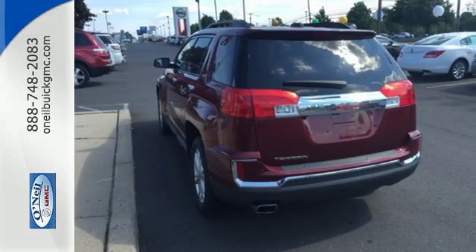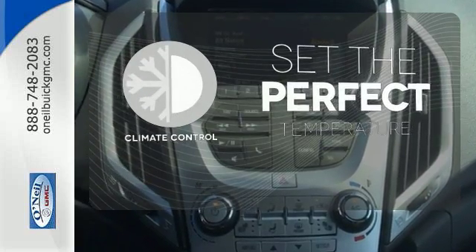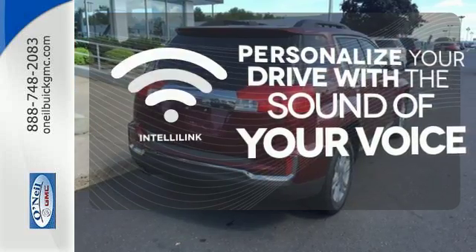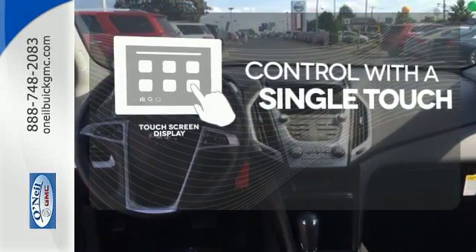Plus, safety surrounds you in this roomy Terrain with a rear-view camera and road-gripping StabiliTrak. The climate control lets you set the temperature exactly where you want it. Personalize your drive with the voice-activated IntelliLink system — your entertainment and communication are seamlessly controlled with the touchscreen display.